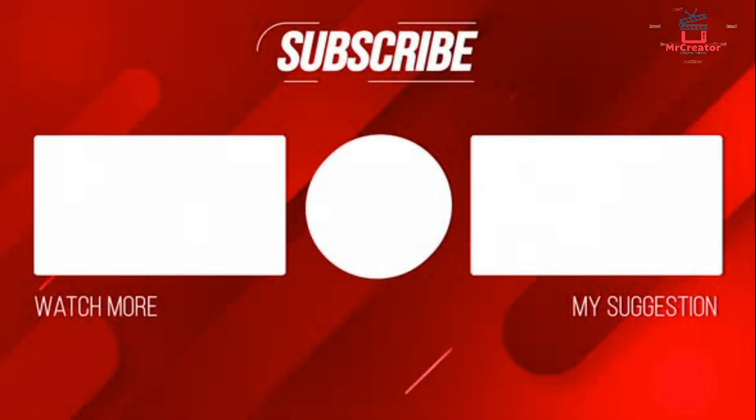This is the end of this video. If you learned something from this video, like, comment and share it with your friends. Also subscribe to us for more updates. Let's meet in a new video.